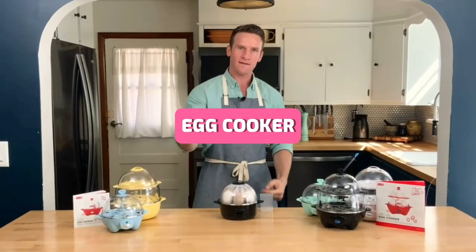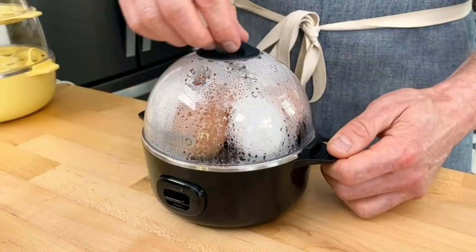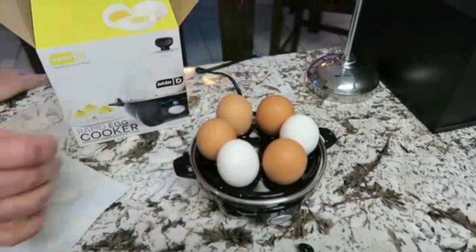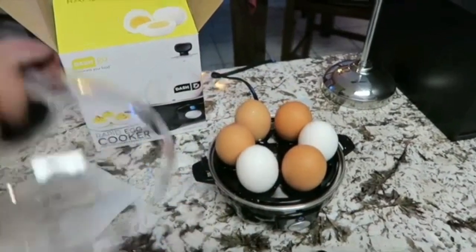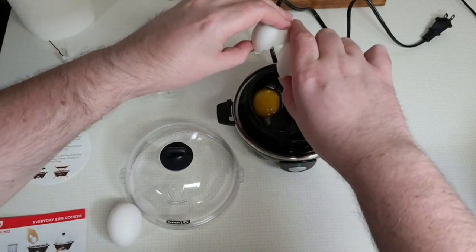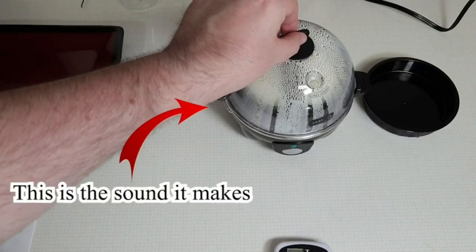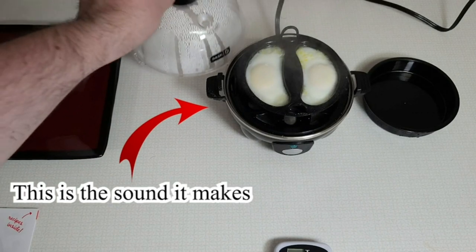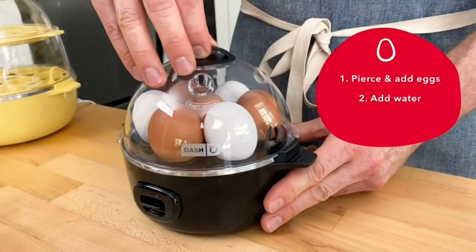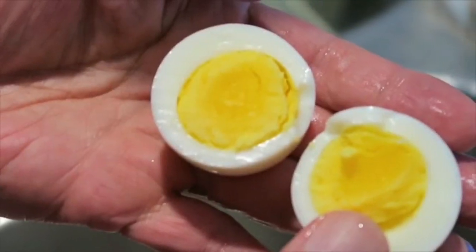Next up, we have the DASH Rapid Egg Cooker, a versatile gadget designed to cater to your egg desires. This powerhouse can handle up to six eggs at once and boasts a range of cooking options, from perfectly hard-boiled eggs to flawlessly poached ones. It can also whip up scrambled eggs and mouth-watering omelets, all with the touch of a button. The auto shut-off feature ensures you'll never overcook an egg again, guaranteeing breakfast perfection every time.